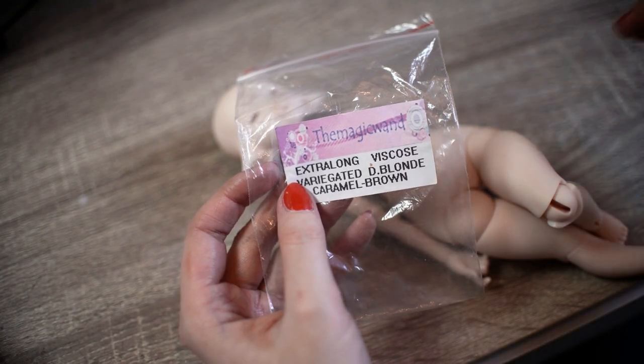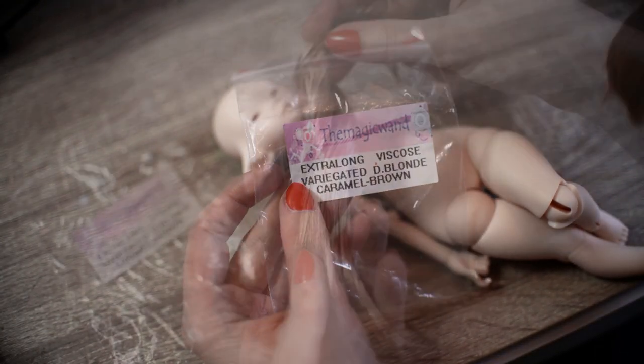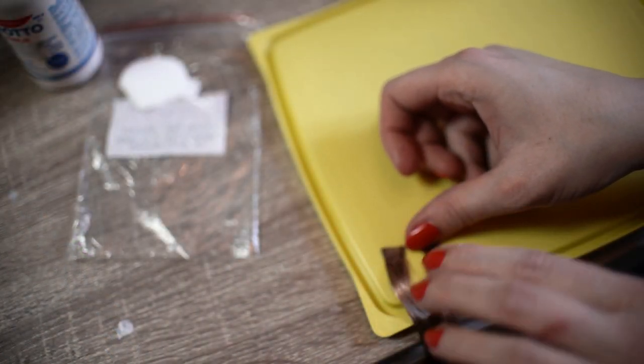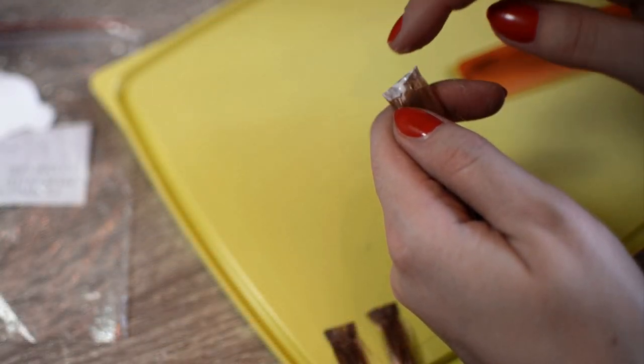For making her wig, I used viscose fibers, but in the end the wig was ripped so I had to make a different wig using a different fiber. The process was the same so I thought I will include these clips anyway.